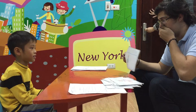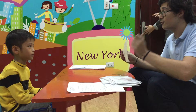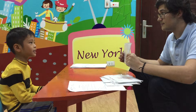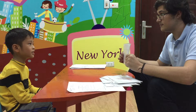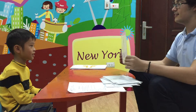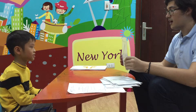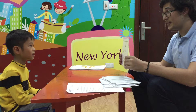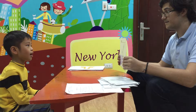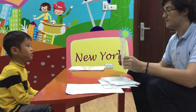And can you spell duck for me? D, U, C, C... duck. Very good. Okay. What is this? It's a bird. Can you spell bird for me? B-I-R-D. Bird. Very good.